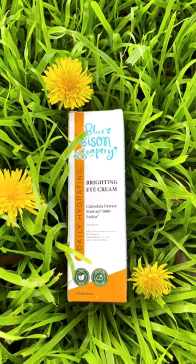This hydrating eye cream helps to brighten tired looking eyes and reduce the appearance of dark circles. It also reduces fine lines and wrinkles and helps with puffiness and fatigue. Blue Bison Soapery Brightening Eye Cream for more youthful looking eyes.